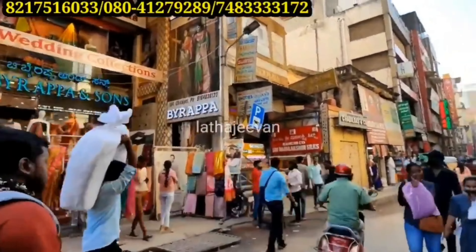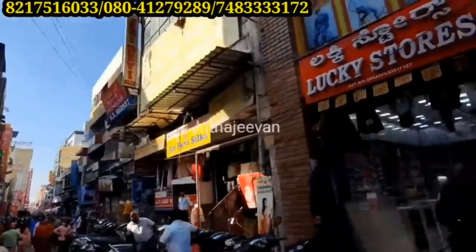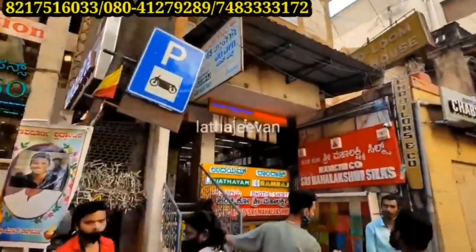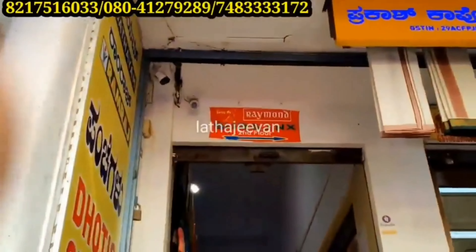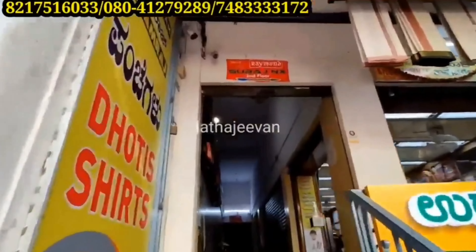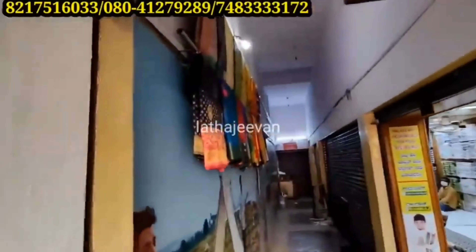Now we have Chikpet Main Road. We have B. Bairapan Sons Wedding Collections. We have Ramraj Udhiyam. This building, on the second floor, we have the Surajenek Store Shop to display.